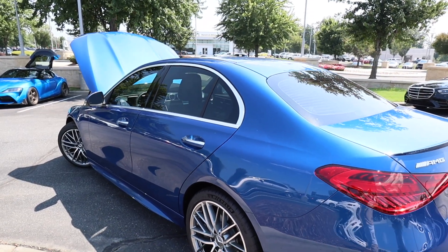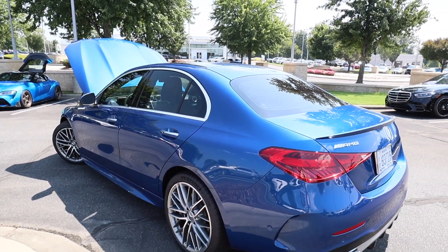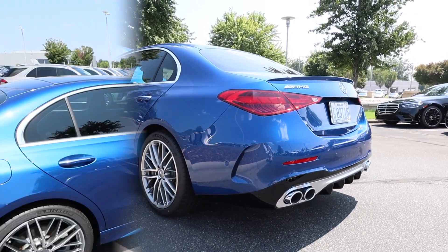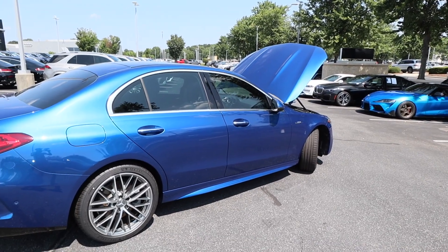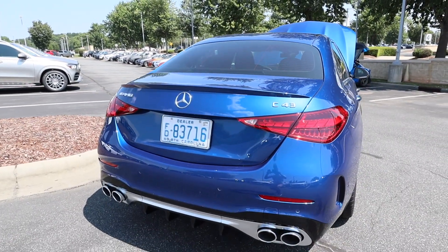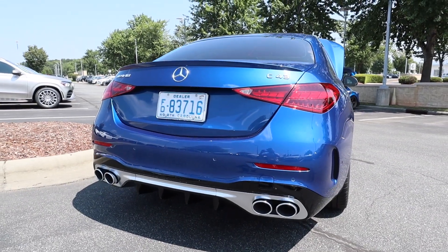This car runs on a 17.4-gallon fuel tank, so you're looking at 19 miles per gallon in the city with 25 out on the highway. Overall length is 188.6 inches with a wheelbase at 112.8, height is 57.1, and width is 71.8 inches.